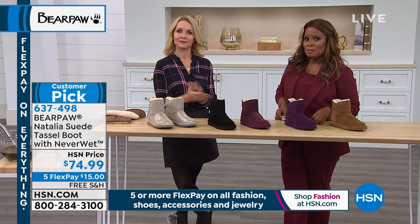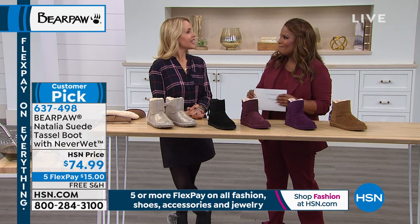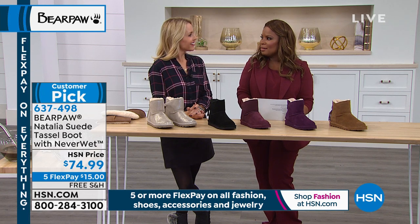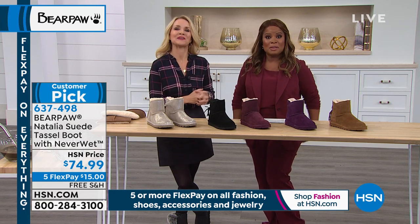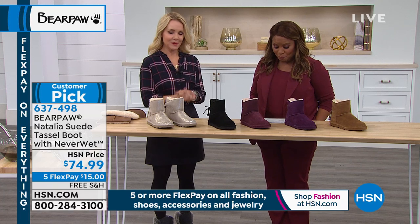My name is Marlo, and this is Tanya. Did you know my sister's name is Tanya? We're a year apart — so you're my sister, girl! Tanya happens to be the brand ambassador for Bear Paw, and it's great to have her here.